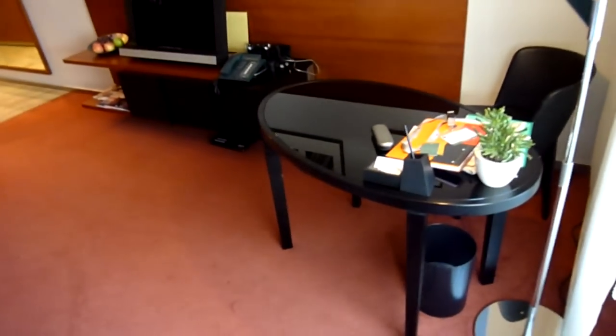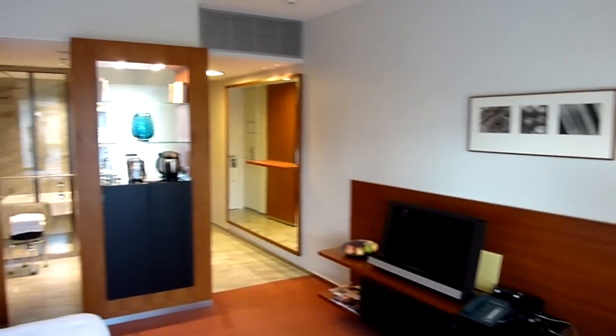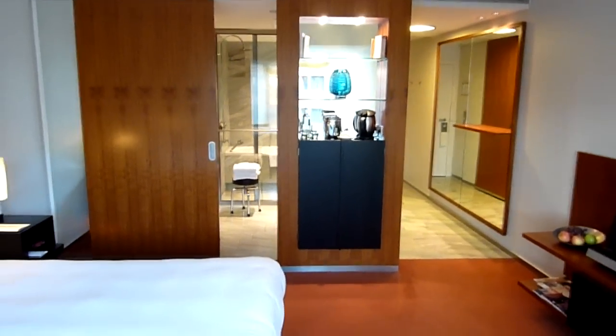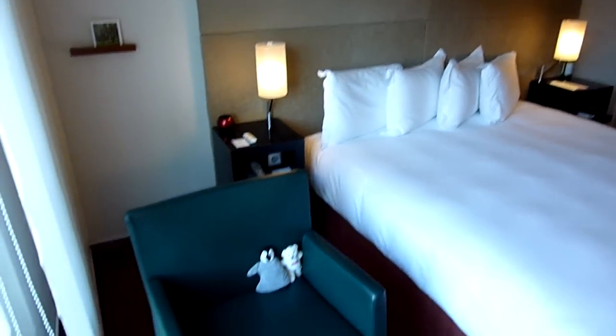It's a club room. You have a nice desk, a beautiful flat screen television, and your tea and coffee making facilities. As you can see, it's a pretty big room — very modern, with a huge, very comfortable bed.